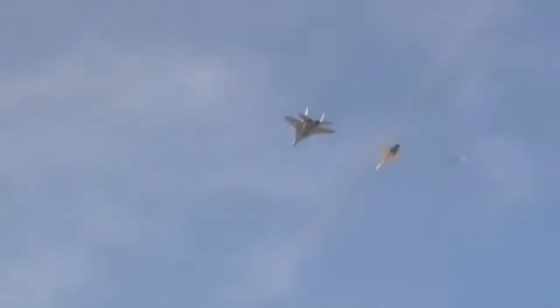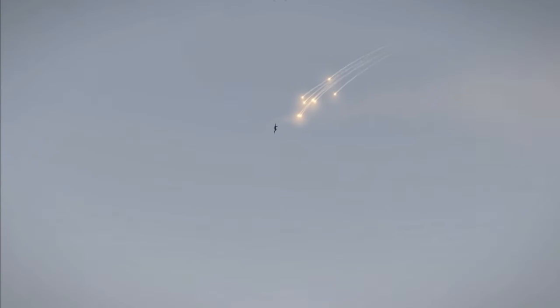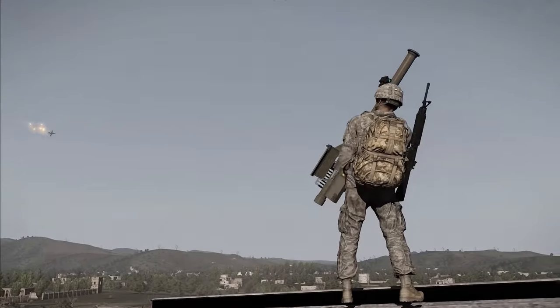Heat-seeking missiles are designed to target an aircraft's infrared radiation emissions, and that's where these ingenious flares come in. If everything goes according to plan, the anti-aircraft missile will chase after the flare and leave the aircraft alone, allowing it to fly on safely.